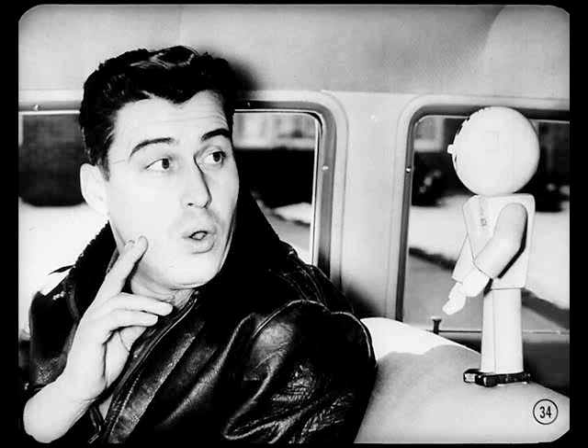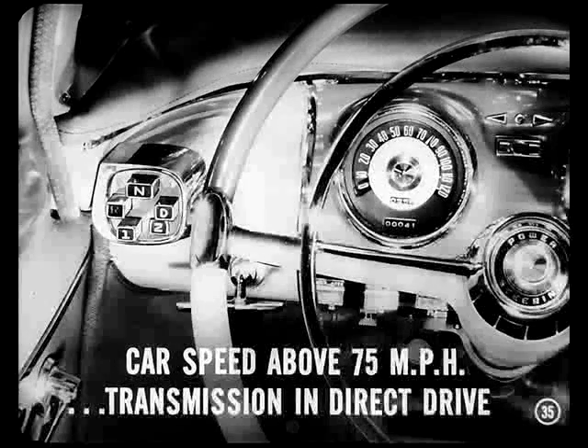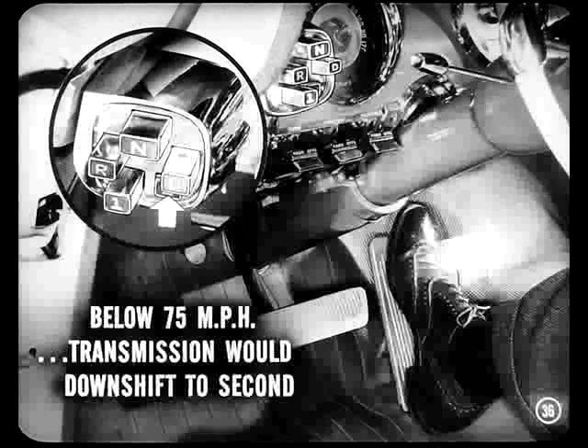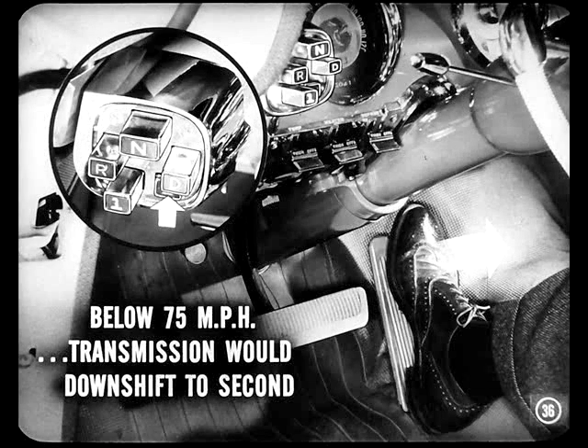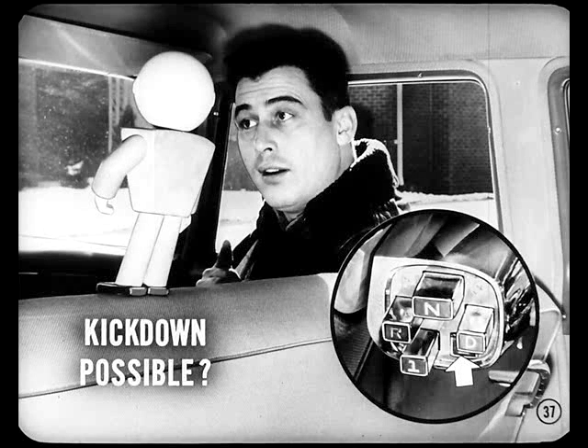Now it's beginning to dawn on me. You can see why that two-button is excellent for heavy traffic — it provides a lot of flexibility and plenty of reserve power for acceleration when you want it. So as long as the two-button is in and the car's speed stays above 75 miles an hour, the transmission will remain in direct drive. If you raised your foot off the accelerator so car speed dropped below 75 miles an hour, then the transmission would downshift and you'd be right back in second speed again. Okay, now I've got it cleared up in my mind.